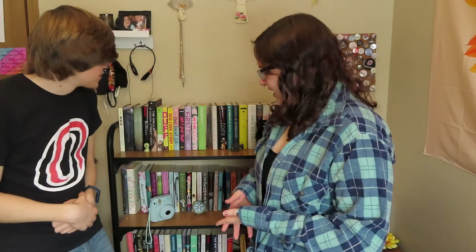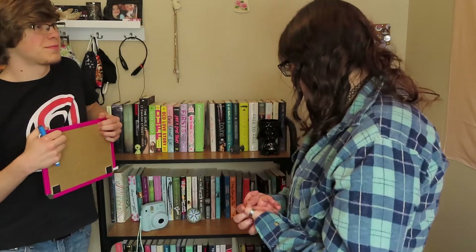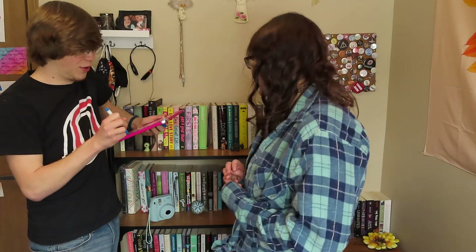I'm still learning how to work a camera. I don't think I guessed any of these books. No, I did — I got Girl, Wash Your Face, but I didn't get the author. One of them is Sarah Dessen, but not that one. Is one of them Dreamland? Yes — that was Dreamland by Sarah Dessen. Commonwealth — yes, by Ann Patchett. I thought you read it for a class, but I was thinking of Truth and Beauty. That's the one I read for a class.